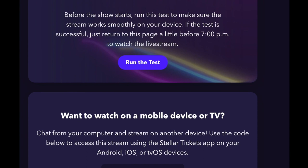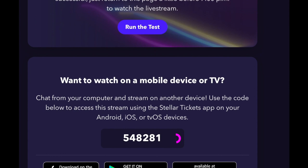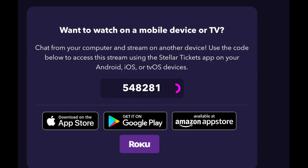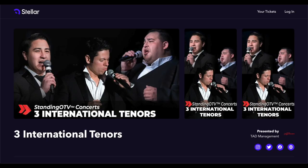To watch on a mobile device or television, it is necessary to download the Stellar Tickets app on your Android, iOS, or TVOS device. There are instruction videos for these options on this page too. You may wish to bookmark this page on your browser since you'll need to return to it for a code when setting up watching on your television. We hope you enjoy the concert. Thank you for coming.